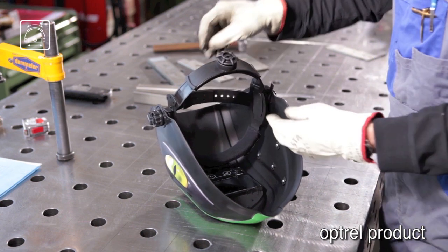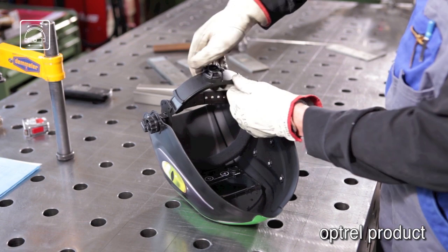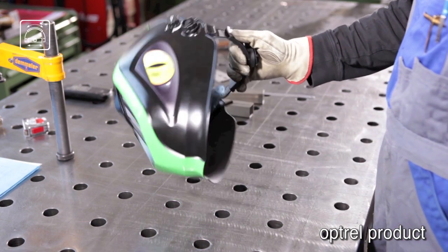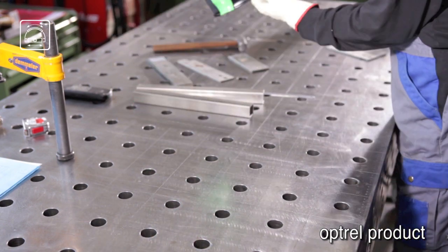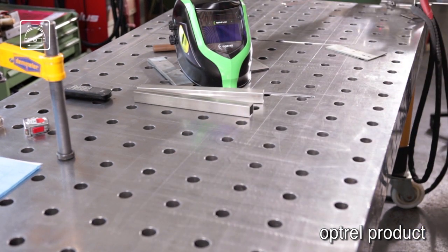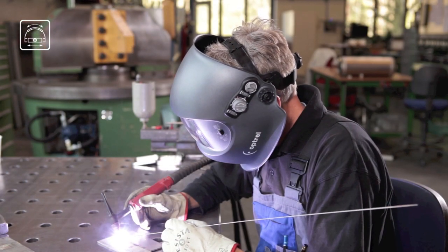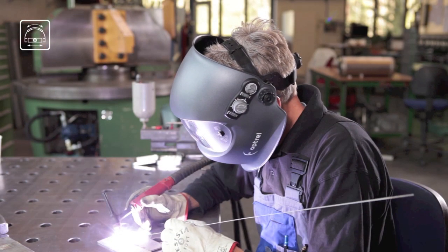Thanks to the high-quality materials of the Optrel Head Gear, it is not only durable, but also offers the highest stability even in lateral positions. The Comfort Head Gear is used for every automatic welding helmet in Optrel's product portfolio. Make an end to poor-fitting helmets and choose Optrel now.